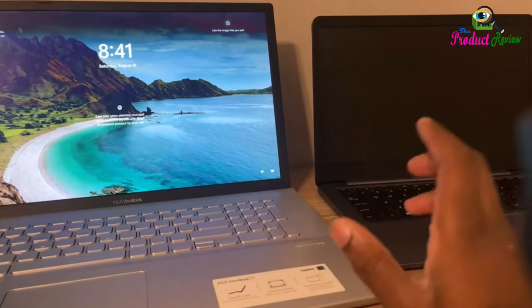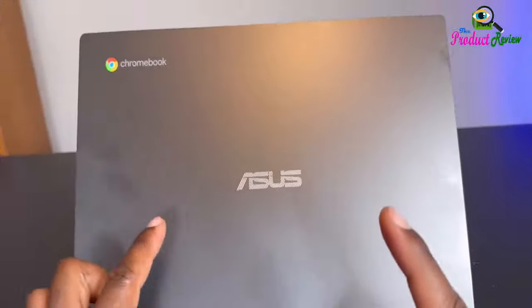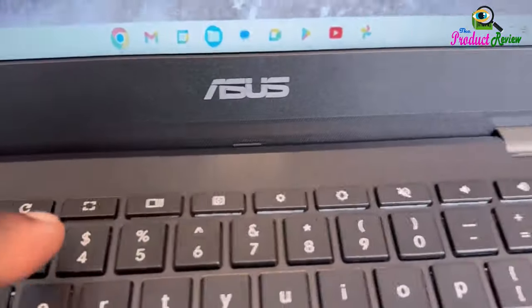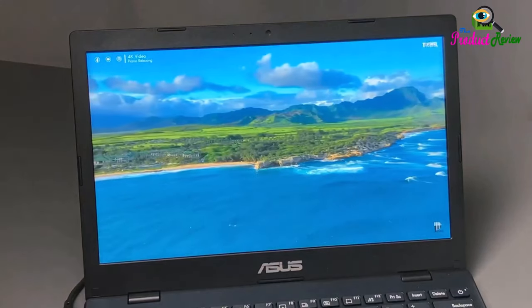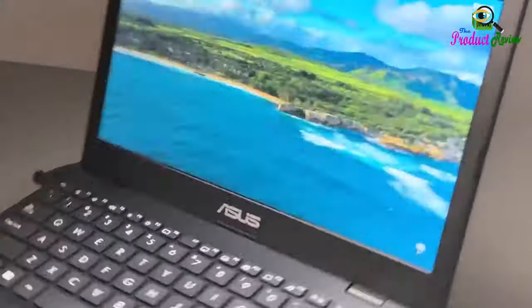Designed to be Quiet: The fanless design keeps noise levels down, so you won't be distracted when working on a spreadsheet or watching a movie. Easy Sharing: A cleverly designed 180-degrees lay-flat hinge on the Asus VivoBook Go 15 makes it easy to share content or collaborate with friends. It comes with Wi-Fi 5 802.11ac for speeds up to 3 times faster than 802.11n.